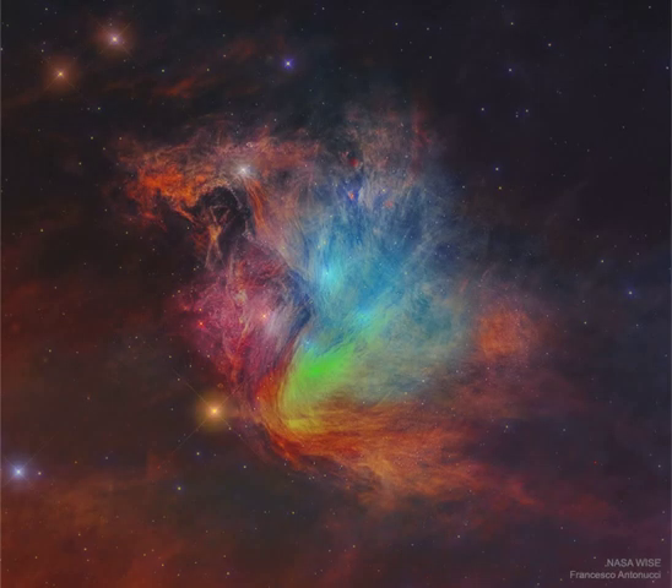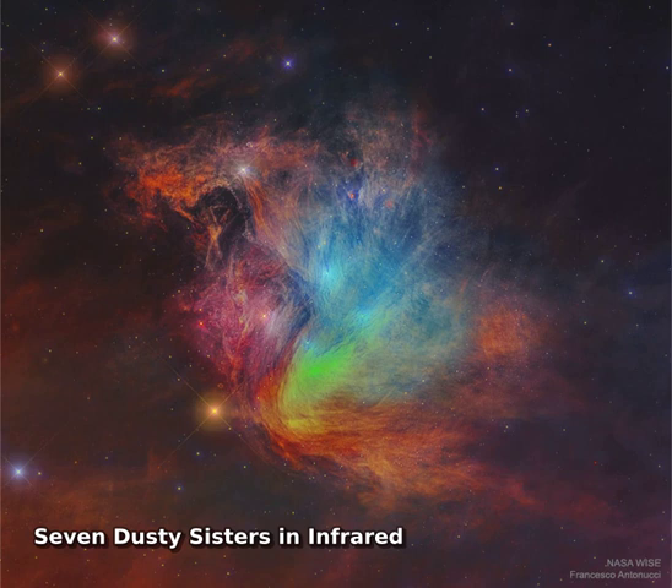Is this really the famous Pleiades Star Cluster? Known for its iconic blue stars, the Pleiades is shown here in infrared light where the surrounding dust outshines the stars.